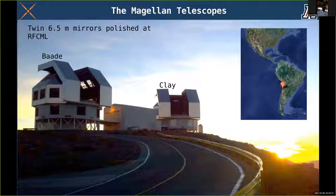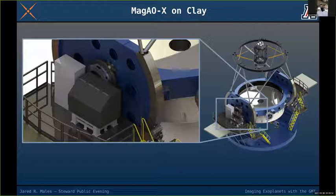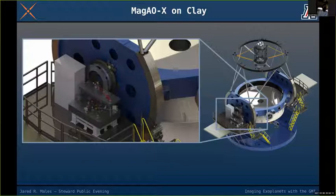We take an instrument called MAGAOX — the Magellan Adaptive Optics Extreme system — down to the Clay telescope and mount it on the Nasmyth platform on the side of the telescope. You can see a blow-up showing the instrument on the platform, and what it looks like with the covers removed.